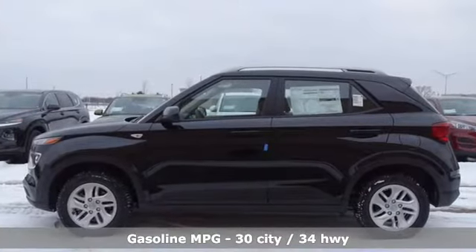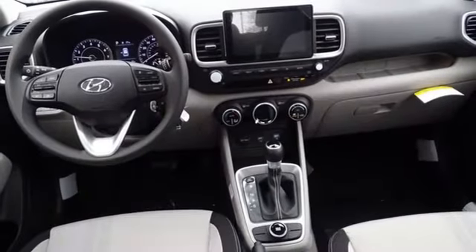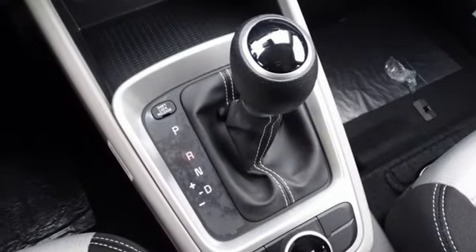Inline four-cylinder engine, manual tilting steering column, external memory control, manual telescoping steering column, wireless phone connectivity, voice activation, aluminum wheels, two USB ports, and streaming audio.